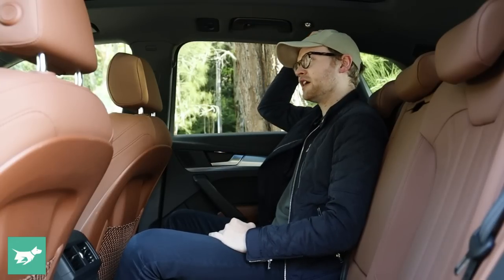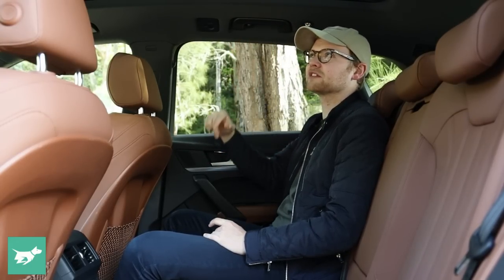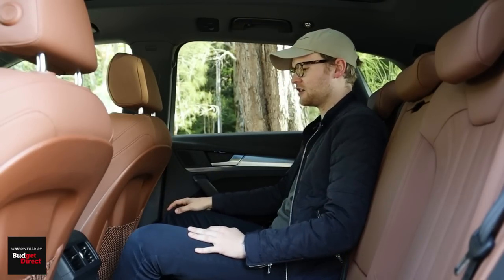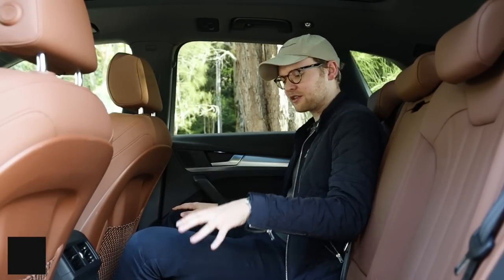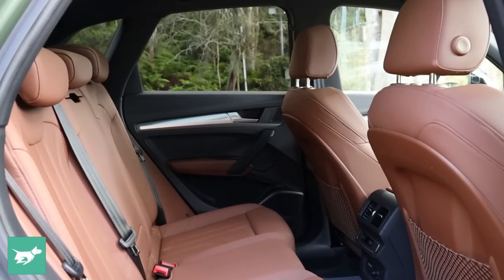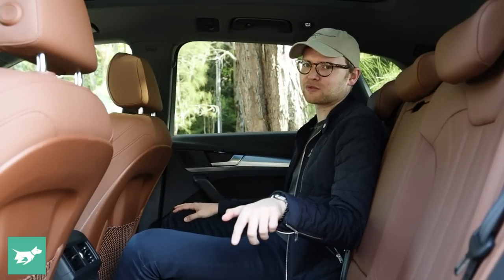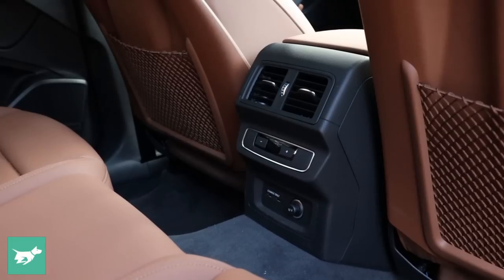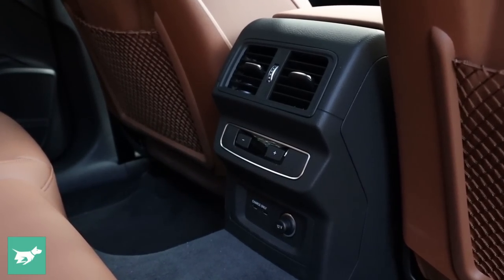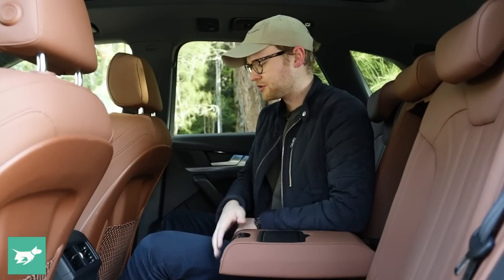The Q5 is perfectly sufficient as a four-seater. Amenities back here include air vents, temperature control, two USB ports, a 12-volt socket, a map pocket, and a flip-down armrest with two cup holders. Like the front seats, the door skins in the Q5 are soft, but just a little bit tougher than you might expect.